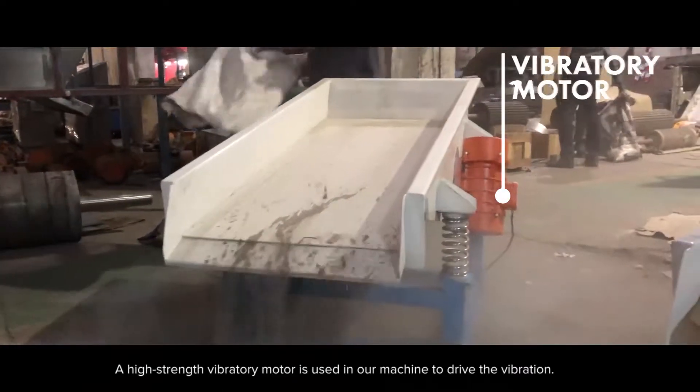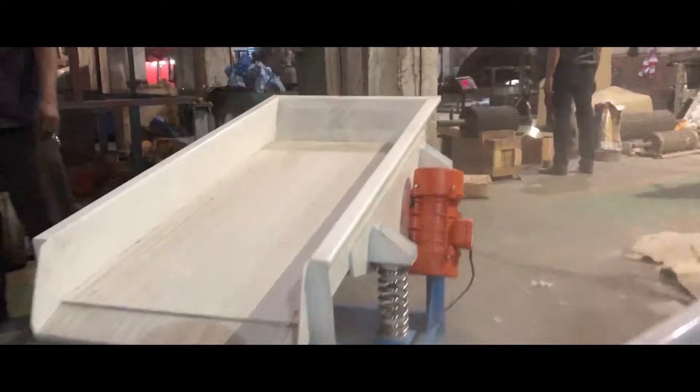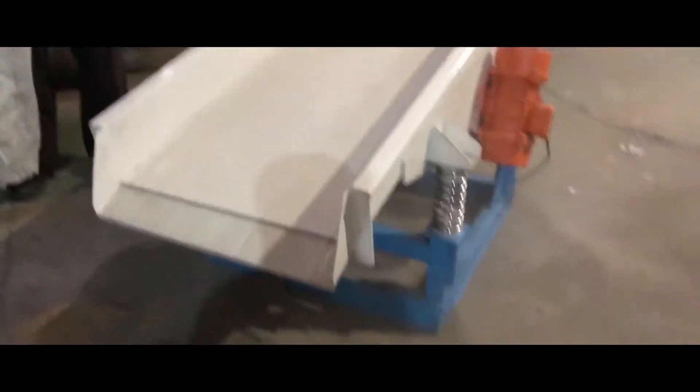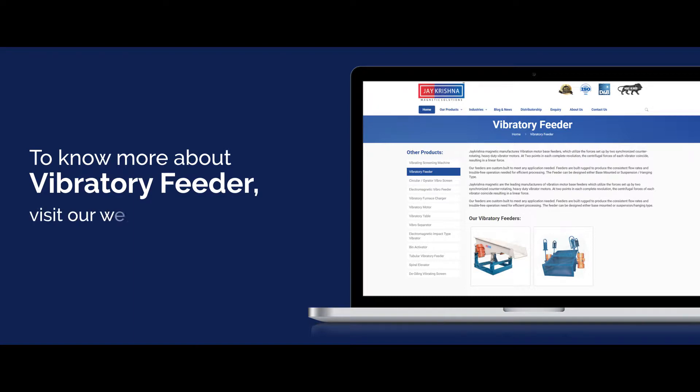A high strength vibratory motor is used in our machine to drive the vibration. To know more about our vibratory feeder, visit our website at www.jkmagnetic.com.